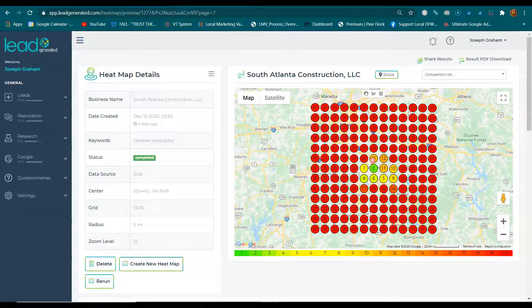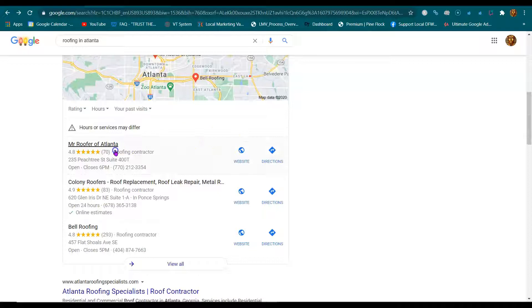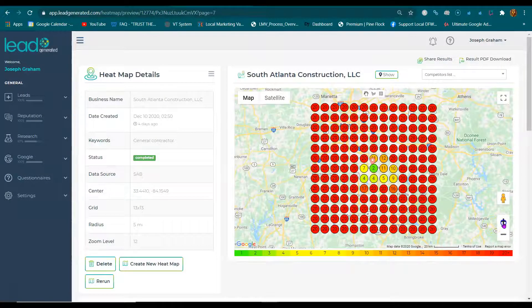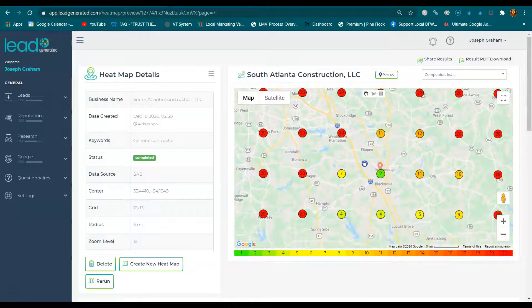Other than that, someone is going to search online. They're going to search online, and what they're going to do is they're going to call one of these top three map listings — these businesses in these map listings. Let's just say construction, construction company. Now, these top three businesses get 70% of the phone calls. So that's what this map shows you: if someone searches for a general contractor or a construction company in a particular area, this shows who appears in the top three map listings, and it particularly shows where you rank in those areas.